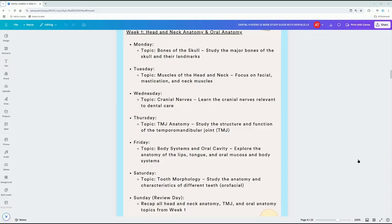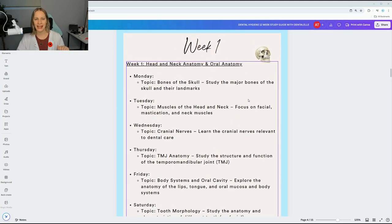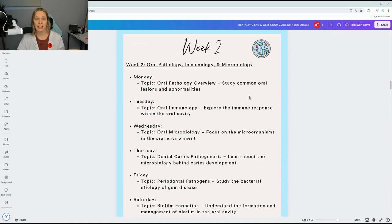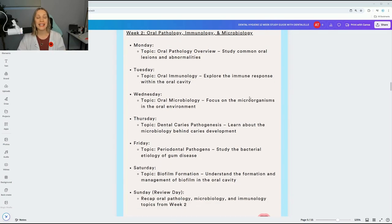I help guide you on how many hours of studying per day is recommended per topic. Week two starts something different — as an example, we have oral pathology, immunology, and microbiology, where I again go through every topic Monday to Sunday of what I want you to study.